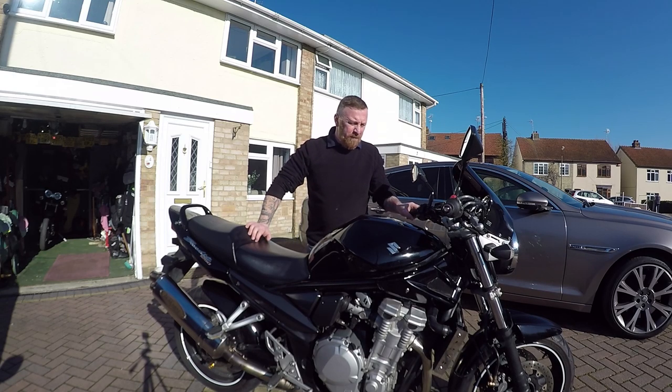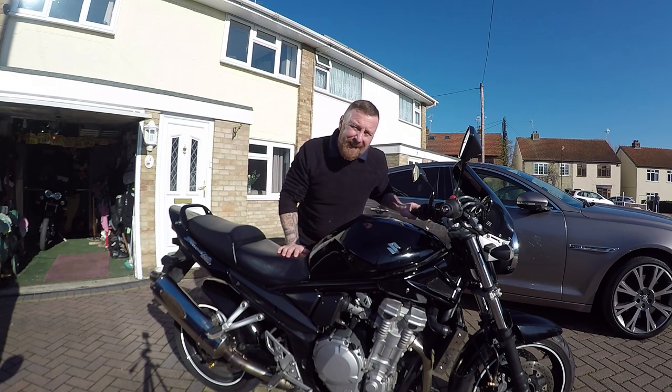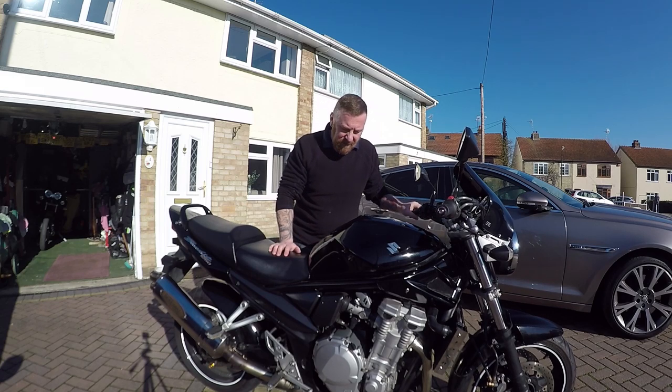Hi, Mark Savage here and welcome to my channel. What are we looking at today? I say legendary, but Suzuki's Bandit 1250.